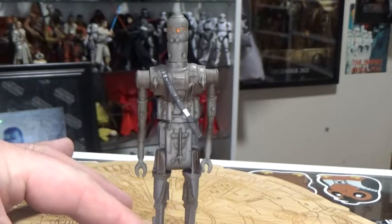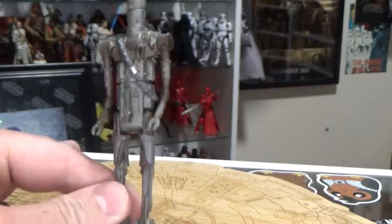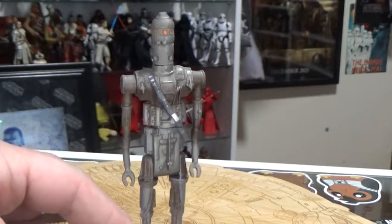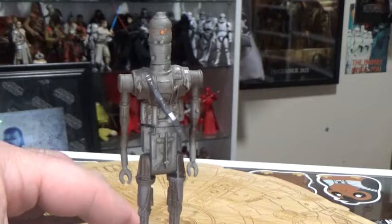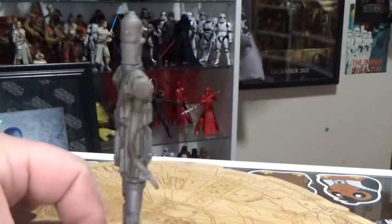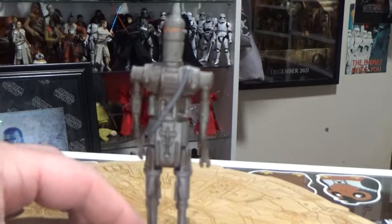Either way, I'm pretty stoked with this guy — he looks good. This was 1996, so it's been 25 years since this one was released. I'd love to hear what you think of IG-88.